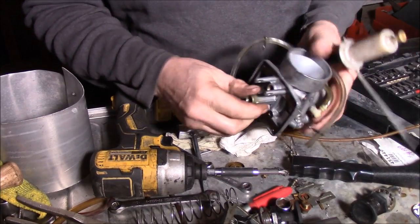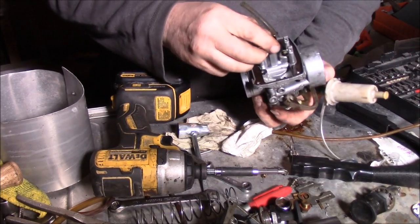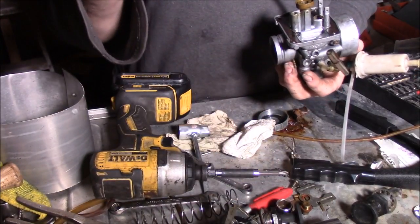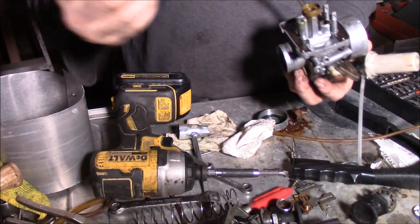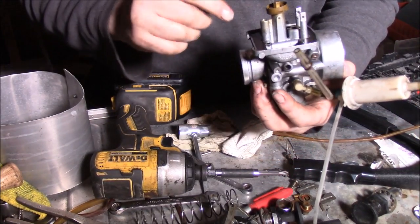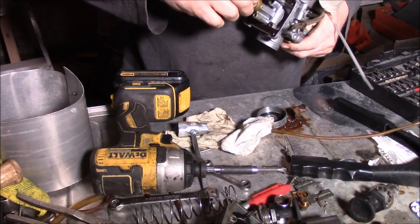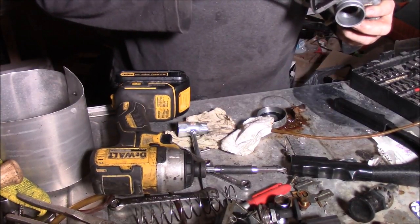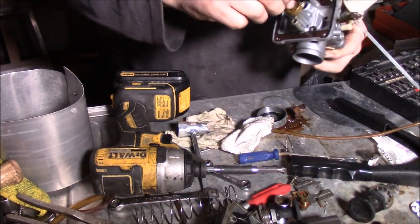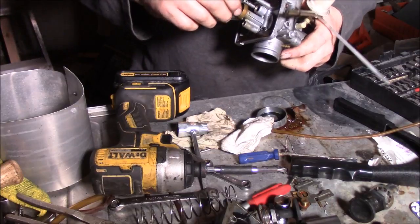Now the only thing that holds this center jet in is this little seat - the high speed jet seat. That's all that holds that in. Anybody can clean one of these - there's no problem at all to them. Now there's another one in here you want to pull out too and clean that. I don't have a screwdriver small enough for that - I think it's up at the old house. But anyways, it unthreads and it's really easy to get to if you have a small screwdriver.